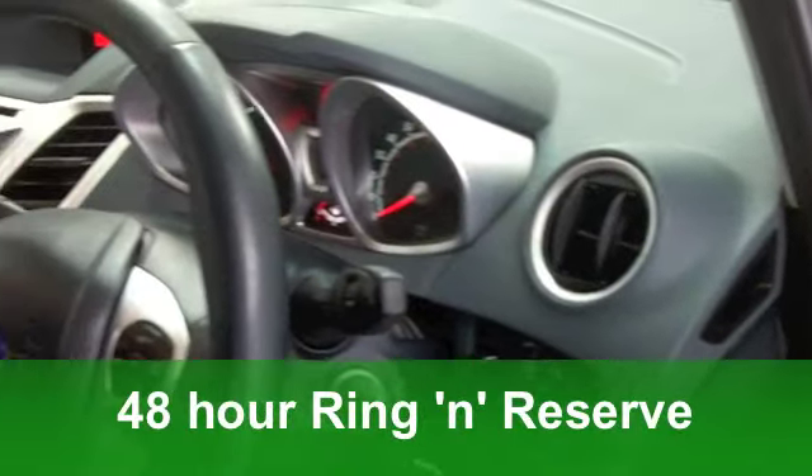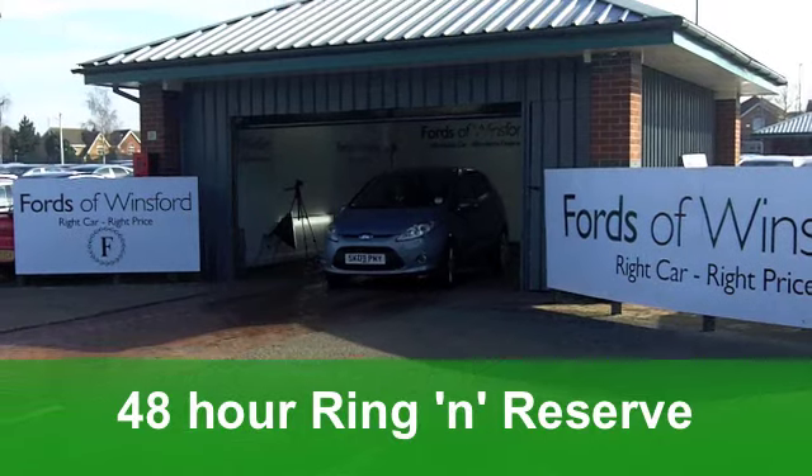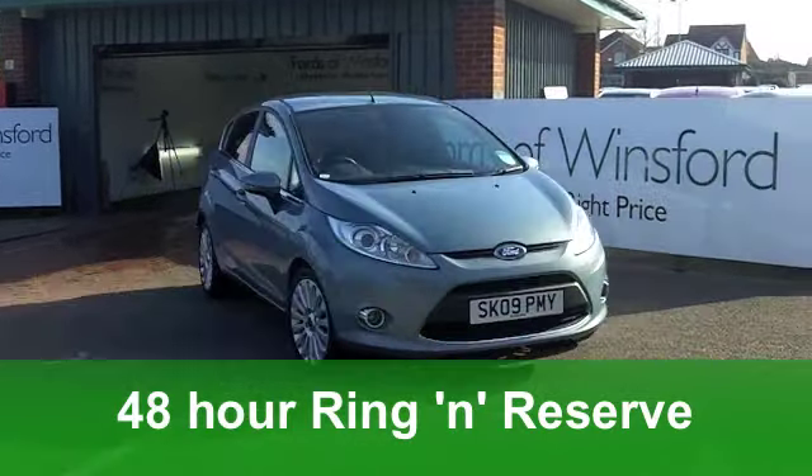Inside, the cloth seats and the cabin is very stylish. Ford do it so well. Very comfortable. And this car has five doors so it's really accessible for front and back passengers too.